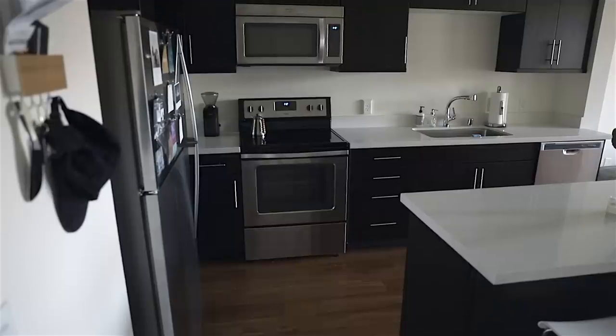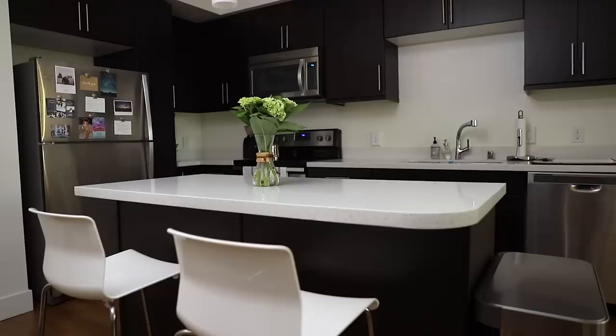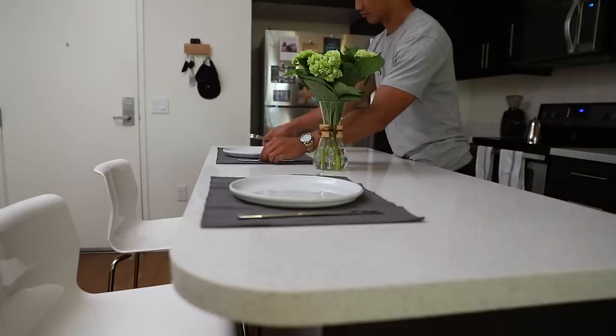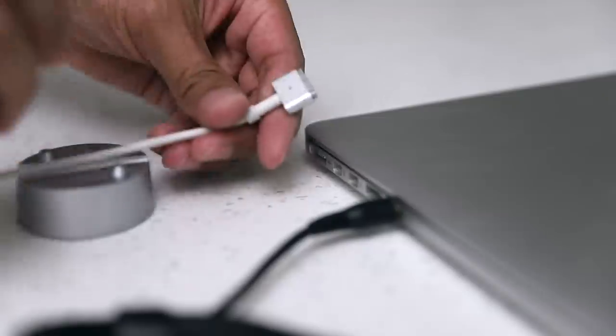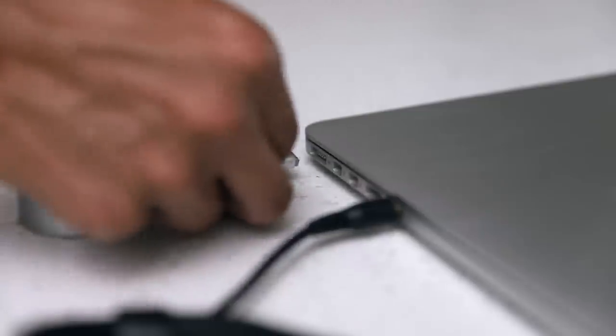Upon entering our apartment, the first room you're actually in is our kitchen. The kitchen has a small island that serves as both a kitchen table and a desk. You can often find me here late at night grinding away edits for both YouTube and Instagram.